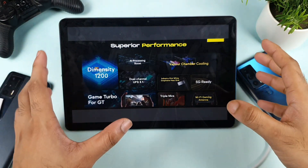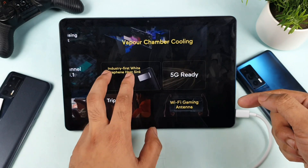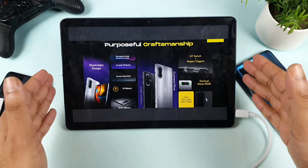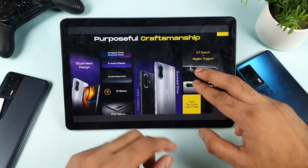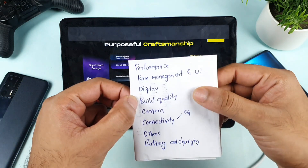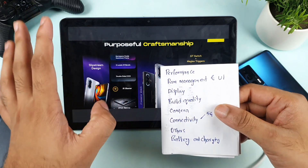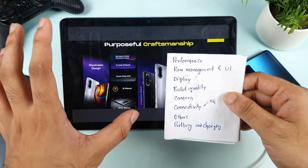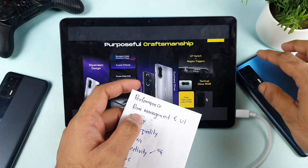The POCO F3 GT has several other notable features: triple microphones, a Wi-Fi gaming antenna, and an industry-first graphene heat sink — I need to test how effective the heat prevention actually is. Other highlights include the IR blaster, IP53, and RGB LED lighting. Overall, the iQOO 7 has an advantage mainly in performance and RAM management, while most other points go to the POCO F3 GT — except the camera, which I haven't tested yet. I still have doubts about whether the POCO F3 GT's performance and RAM management can match the iQOO 7.